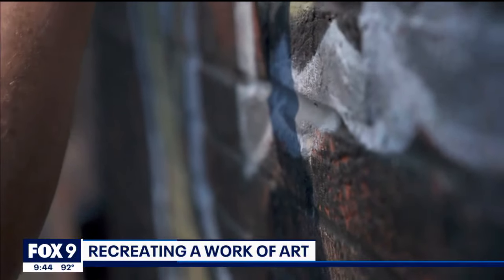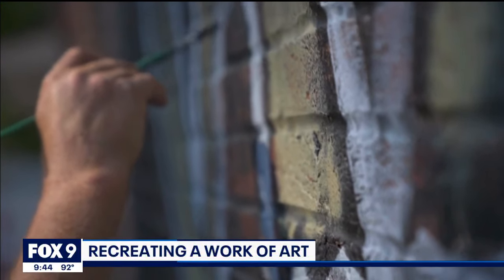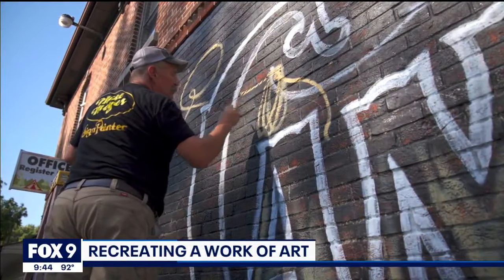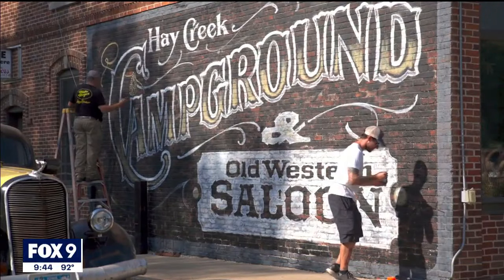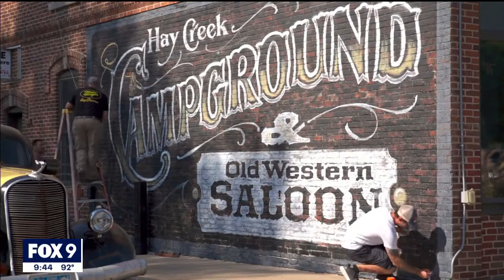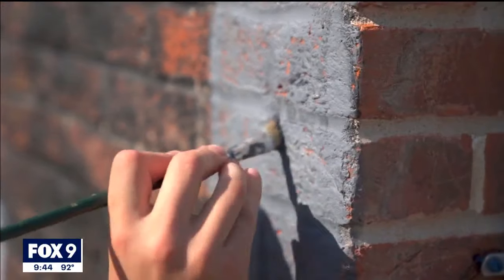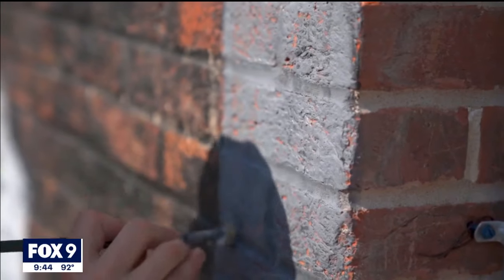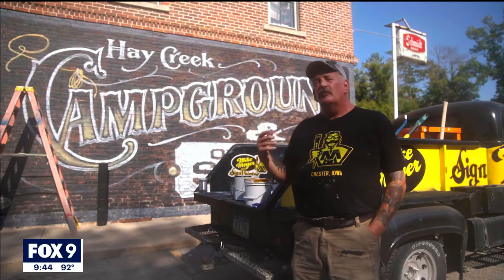Everything about it — the feel, the color, everything. With every brushstroke, Mike Meyer is practicing the art of keeping history alive. But the canvas for this project, which he's working on with his son Caleb, is giving him a case of deja vu. "Now this is my time to do it and keep it the same design as it was, but we just change a little bit to look more vintage."